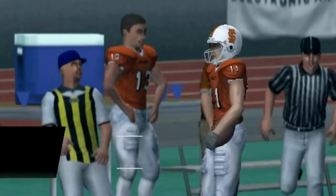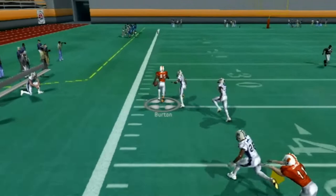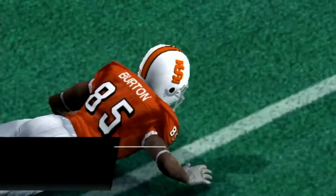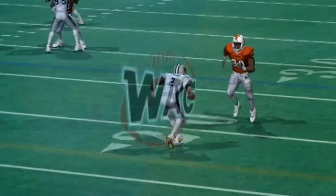Josh Johnson drops back to throw, gets hit as he lets it go, but gets it out to Burton who breaks out of another tackle down the left sideline. Finally gets tripped up at about the 25-yard line. Our defense has got to start tackling these wide receivers. Johnson takes a shot to the end zone but the pass is broken up by Jed Torrey, who's really done a much better job in the secondary this year than he did last.